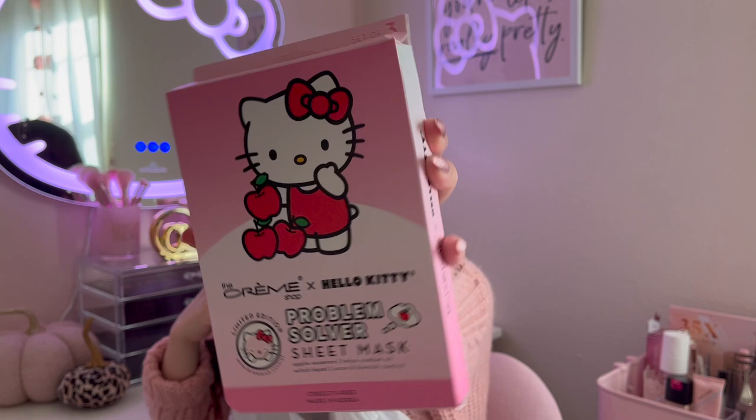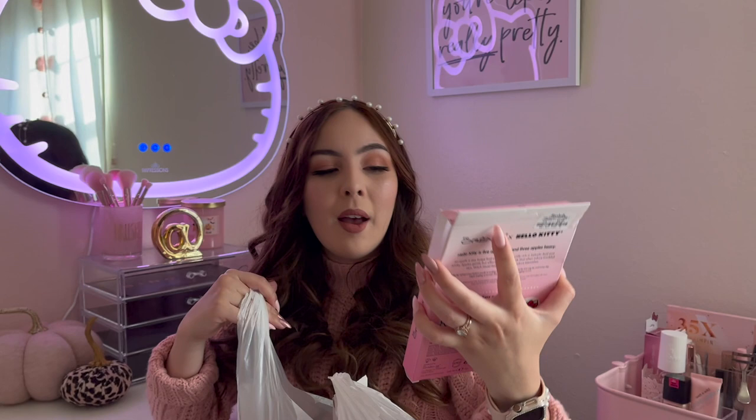The next item — the packaging was a little messed up but that's okay. This is the Creme Shop x Hello Kitty and it was $4.99. It is a problem solver sheet mask. I'm a little bummed the packaging is kind of messed up but I can't wait to use them. These say they help combat oil, blemish control, and acne, so great — can't wait to try it.